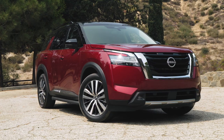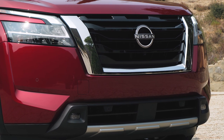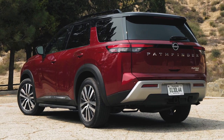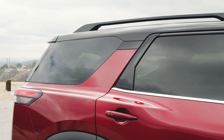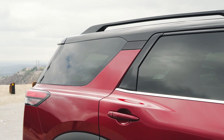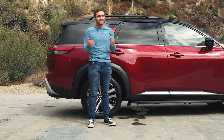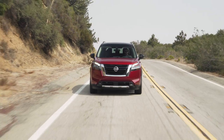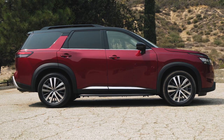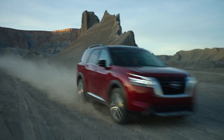A straw poll of our office shows that the Pathfinder's design isn't universally loved, but most should agree that it looks a lot better than the last generation. Things are bigger, boxier, and full of personality. This platinum spec comes with two-tone paint, which works nicely with the floating C-pillar design and the black mirrors. The giant Pathfinder wordmark across the back is less certain, though at least it lets everybody know what you're driving. Overall, the Pathfinder is a better-looking SUV than its sibling the Rogue and less massive than the Armada — a three-row with some ruggedness to the way it looks.